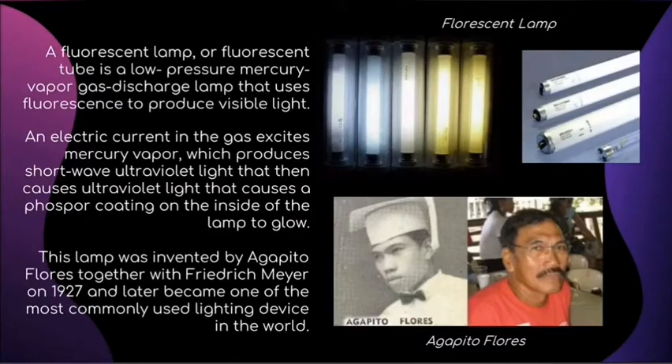This lamp was invented by Agapito Flores together with Friedrich Mayer in 1927 and later became one of the most commonly used lighting devices in the world.